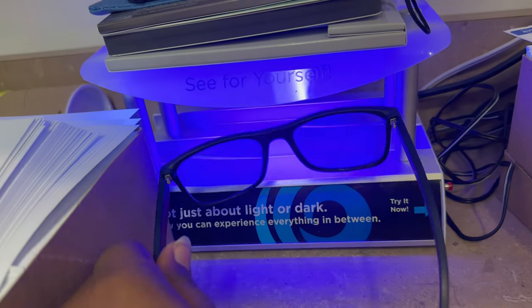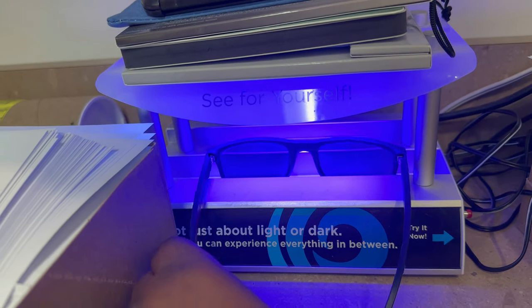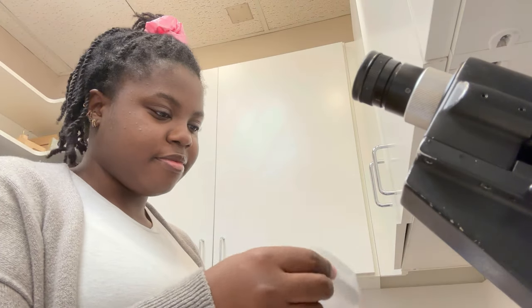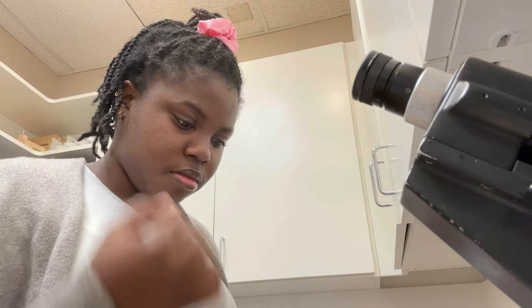Next I wanted to show you guys our little UV light to test out transitions. You just turn on the light, put the lenses in, and they start to get a little darker — just to make sure they work, because we have had some funny stories regarding that.